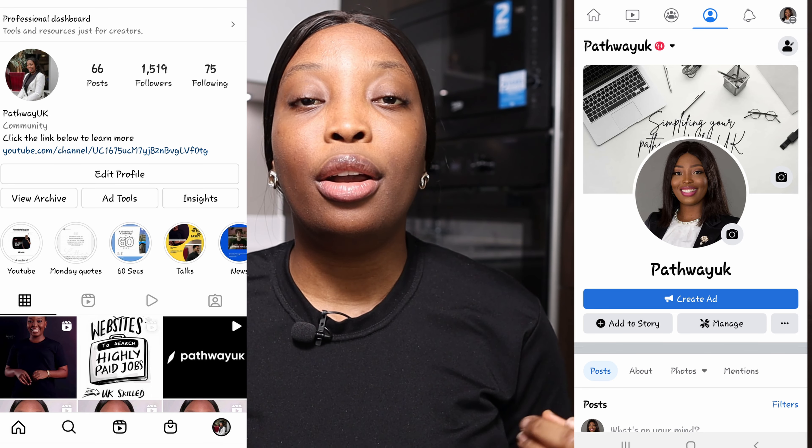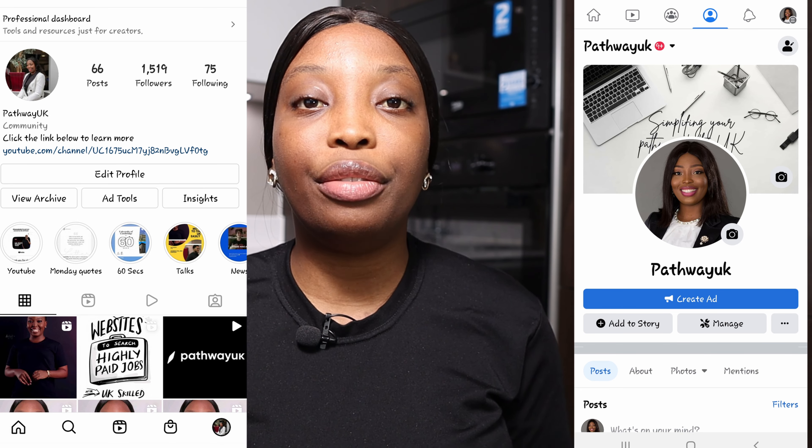Hello and welcome to the channel. On this channel we talk about studying, working and living in the UK as a foreign national. If you're interested in topics like this, join the community by subscribing to this YouTube channel. Likewise, follow My Pathway UK on Facebook and on Instagram for more information about life in the UK.